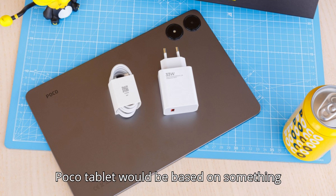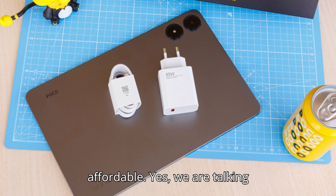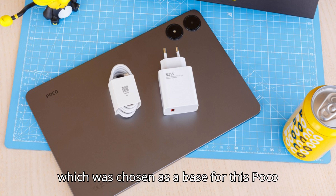It is only natural that the first-ever Poco tablet would be based on something that is popular, powerful, and yet affordable. Yes, we are talking about the most recent Redmi Pad Pro, which was chosen as a base for this Poco Pad.